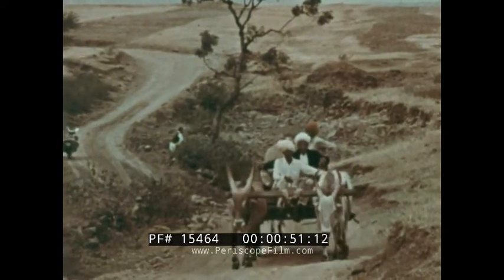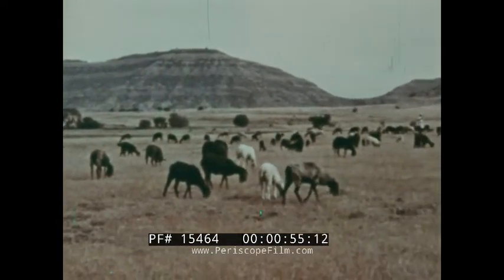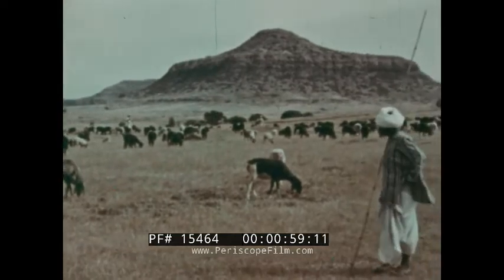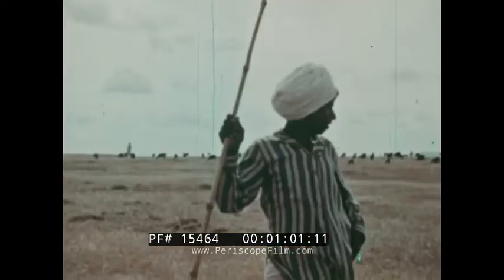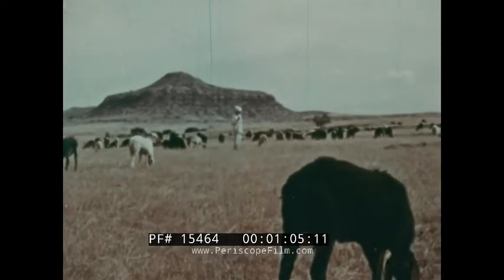Nine out of every ten Indians work the land, but because of poor soil and old farming methods, many villages are barely self-supporting and are not productive enough to help their poorer neighbours. Cattle have meagre pasture on this sun-scorched landscape.